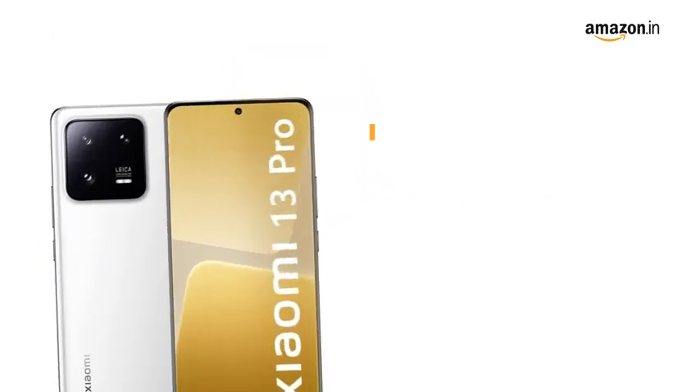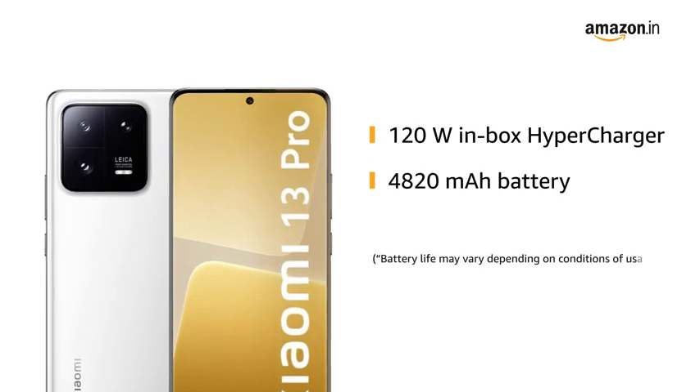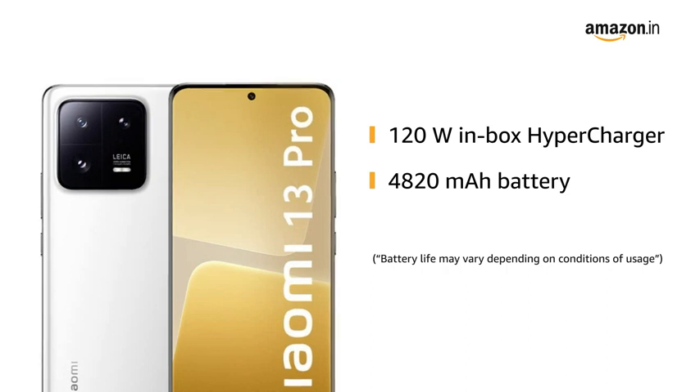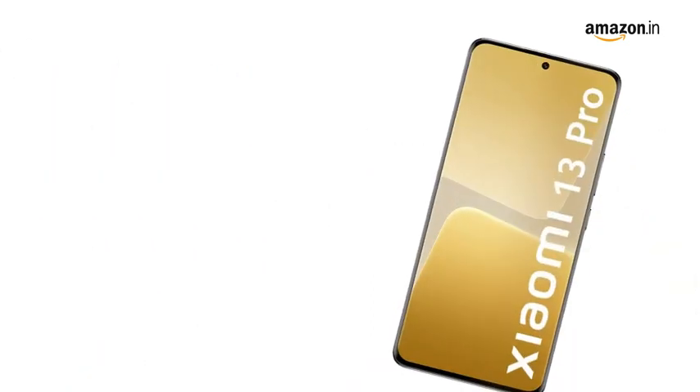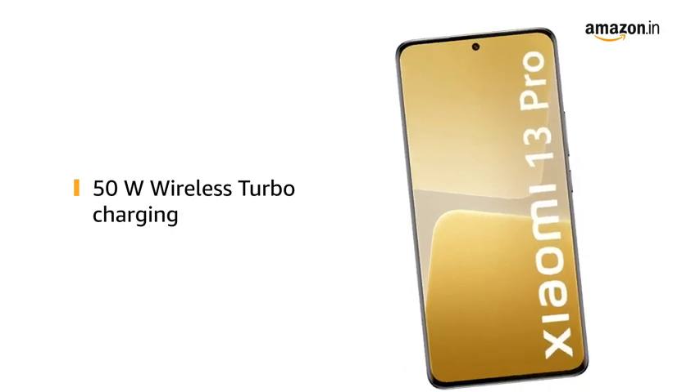The 120W in-box hypercharger can fully charge the massive 4820 milliamp-hour battery in just 19 minutes. The phone also supports up to 50W of wireless turbocharging and wireless reverse charging.